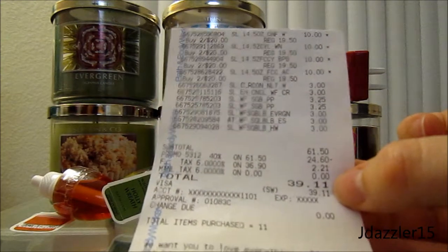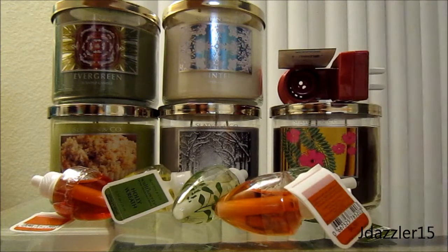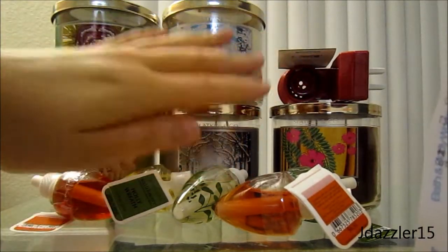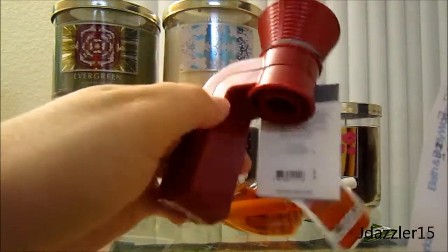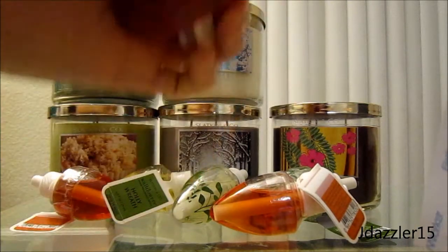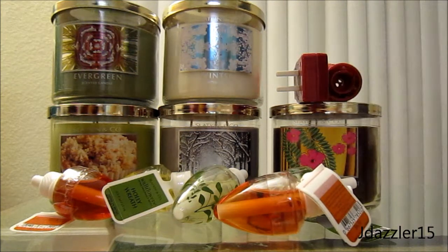My total was $61.50 and then 40% off is a $24.60 discount with tax, and I ended up paying $39.11, and that is insane. Like that's crazy. So I paid $39.11 for four candles and eight wallflower items, including two of these chargers. I have the other one plugged in and it's actually a nightlight, so I'll show you guys what that looks like. But this is just a regular one — it doesn't light up or anything. So that's what I purchased.